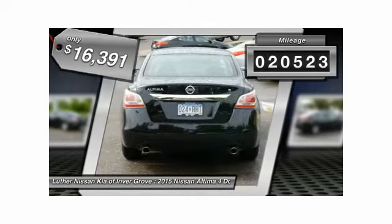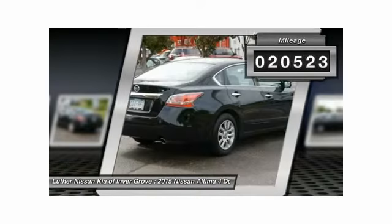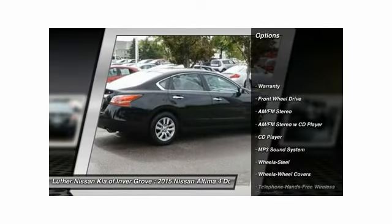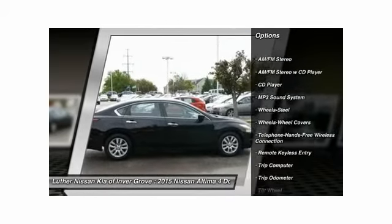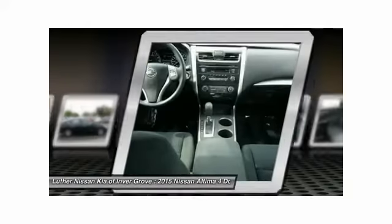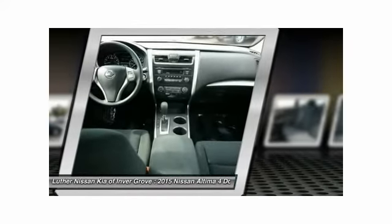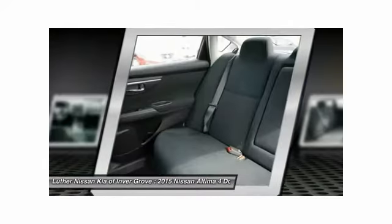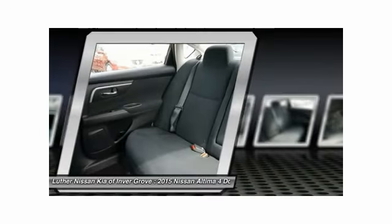This vehicle has less than 25,000 miles. Here are some of this vehicle's great options: traction control, anti-lock braking system, Bluetooth wireless data link for hands-free phone, power steering, front air conditioning, cruise control, AM FM stereo radio, front wheel drive, rear defrost, child safety locks.